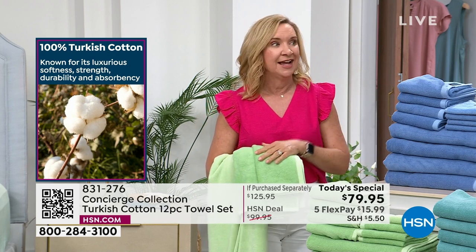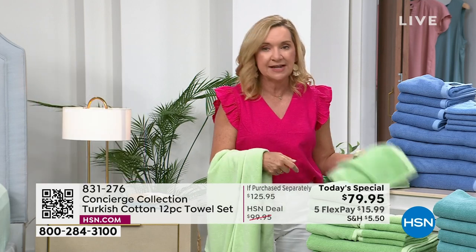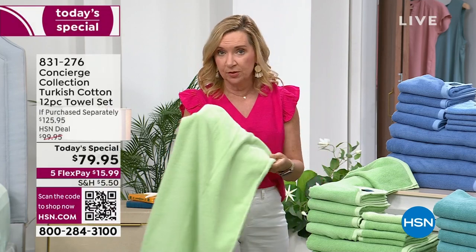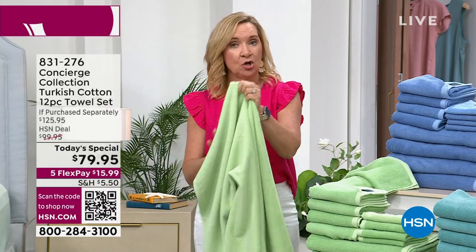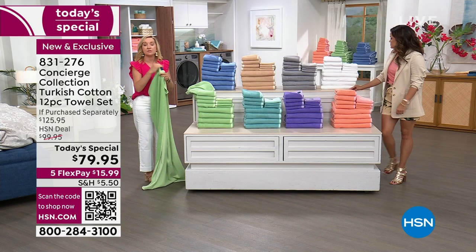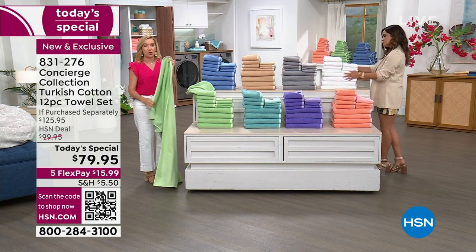What you get is that longer staple fiber means these are smoother and more durable. You're going to have less breakage in the yarns. Many cotton towels use short fiber that is connected together, creating bumpiness and unevenness that leads to breakage over time. These are also lighter in weight because of those thin, long, durable yarns.